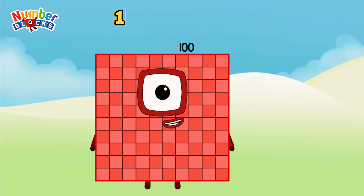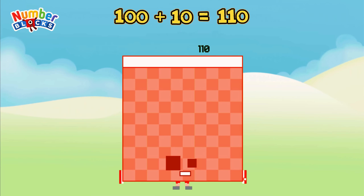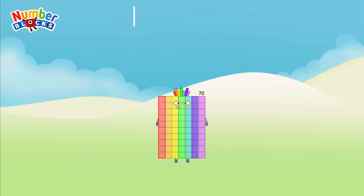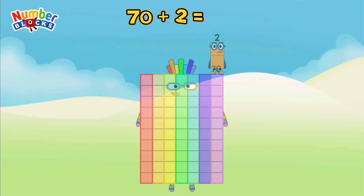100 plus 10 is equal to 110. 70 plus 2 is equal to 72.